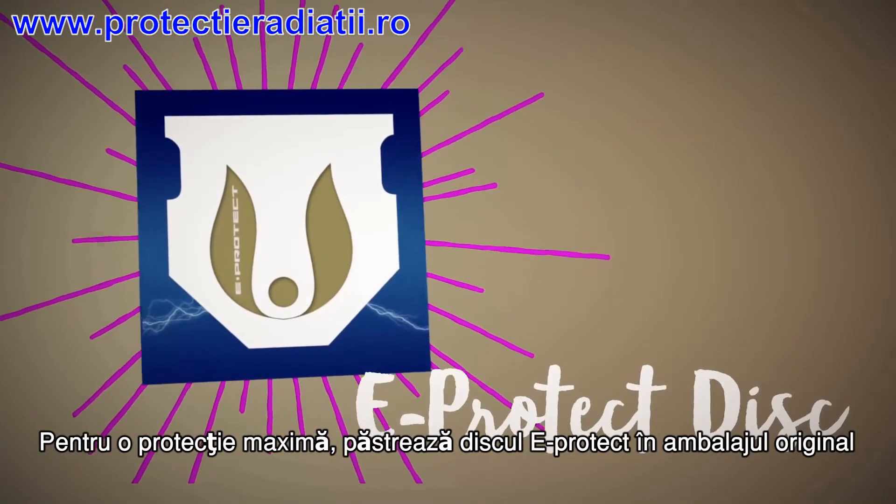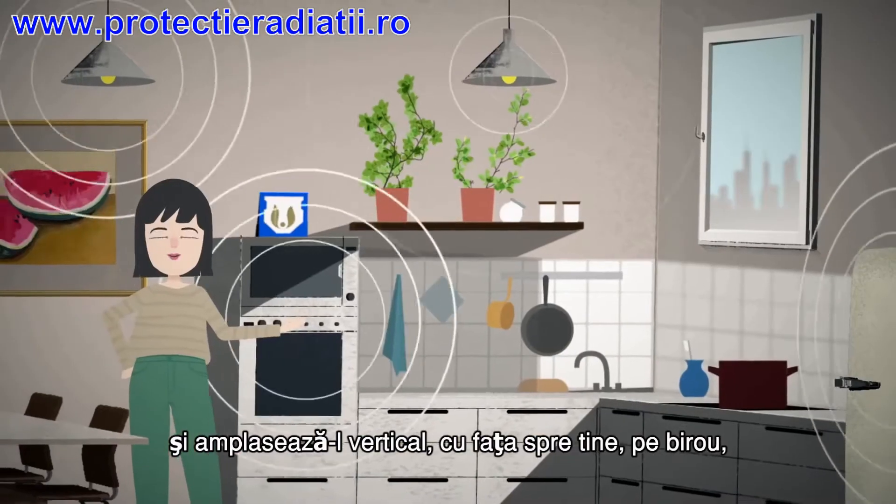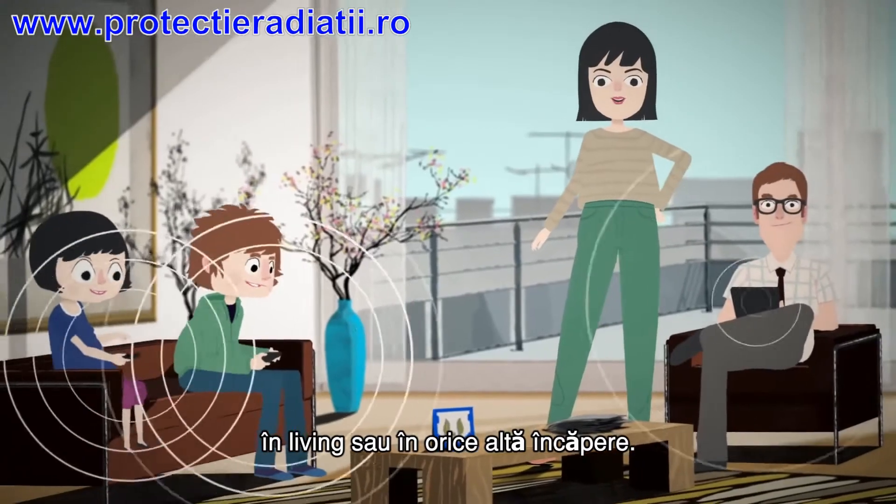For maximum protection, keep the eProtect disc in its original case and place it so it faces towards you in an upright standing position on your desk, in your living room, or any other area.